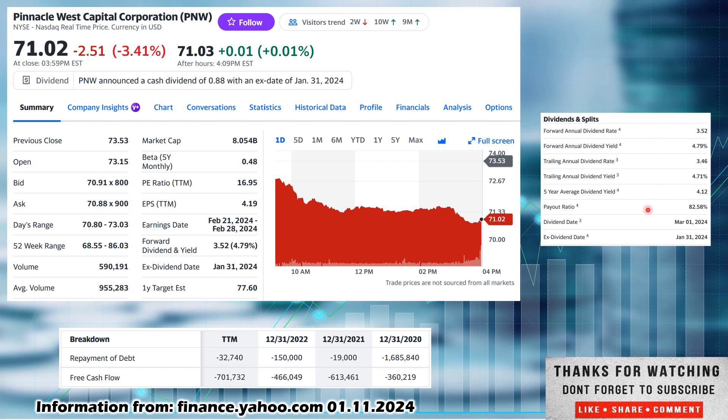Now looking at payout ratio — I like 75% for regular stocks, but this is a utility company, so they typically run higher. They are at 82.58%, which is within my wheelhouse for electric utilities. There are some higher and some a little lower, but many utility companies run 80% to 90% payout ratio, so this is not egregiously high in my opinion.